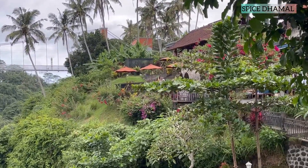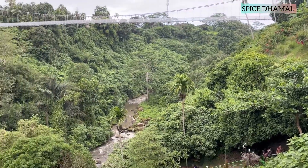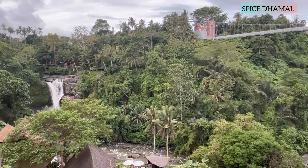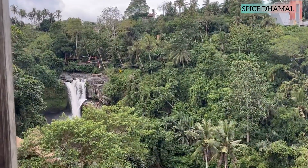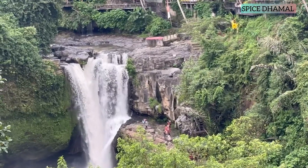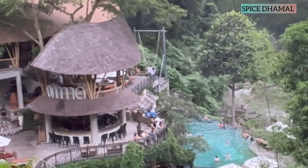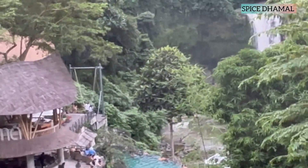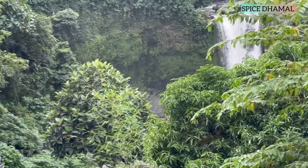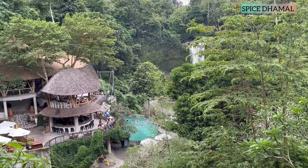The actual falls are around 15 minutes walk down the hill from the viewpoint, but you could still hear the flow of water from such a distance. If you want to spend the day relaxing next to this beautiful greenery and waterfall, there is Omar Day Club right next to it. We had limited time, so we clicked some beautiful pictures and moved to our next destination.